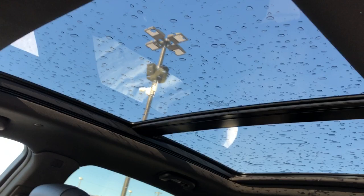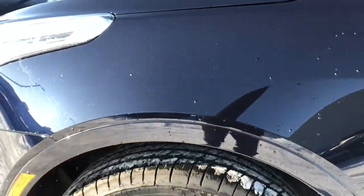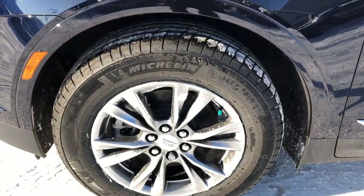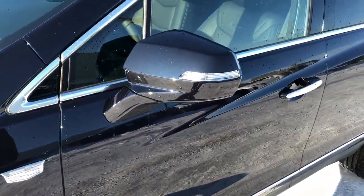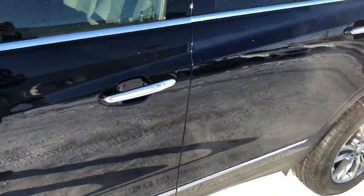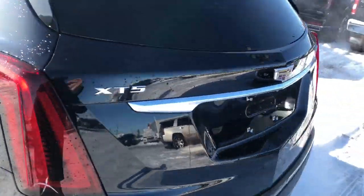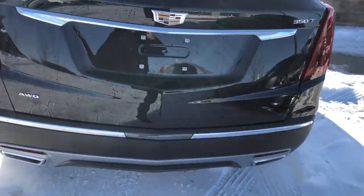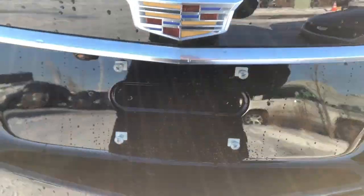Now back onto the exterior we can see our blue metallic paint, alloy rims with Cadillac badge center caps, we also have the Cadillac badge off to either side in chrome, blue metallic mirror caps, chrome door handles with LED strips, rear privacy tint, then around to the back we have our XT5 and 350T badging, dual exhaust, and power liftgate.